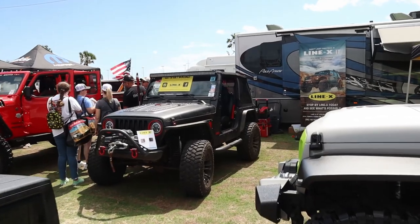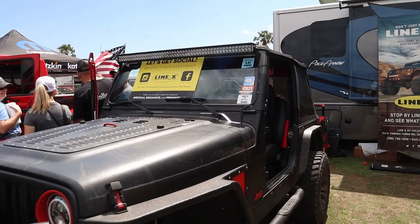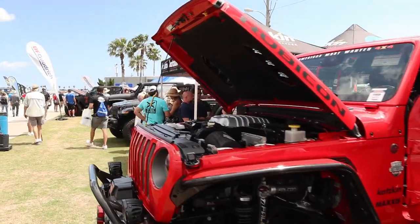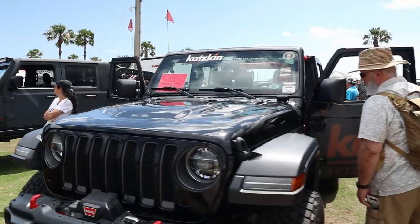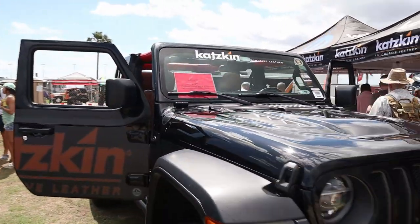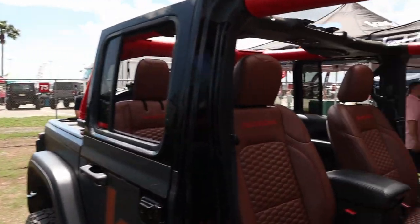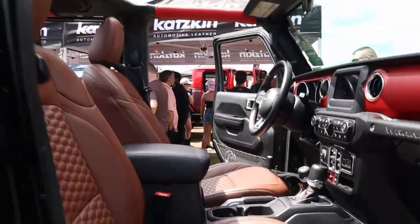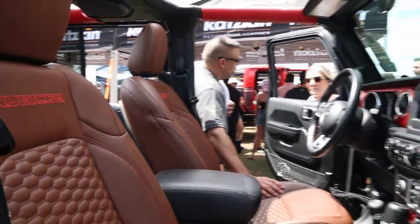Looks like the Line-X people like using TJs. Line-X is pretty practical on older Jeeps that you actually trail — you don't have to worry about scratches. There's a Rubicon JT with a Hellcat and a JL — pretty sweet. And here's Catskin — those are the leather seats I want to get for my truck. I've seen really good reviews on the Catskin stuff and it feels really good.